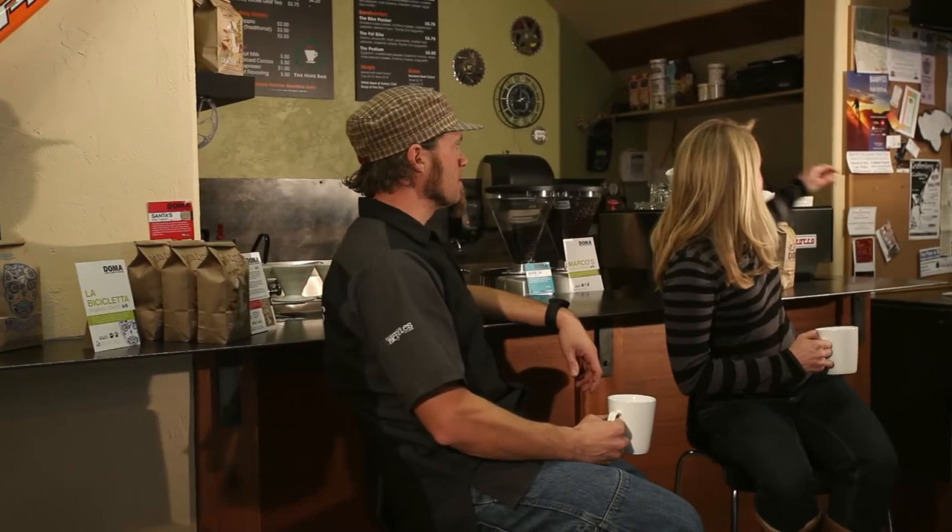What's sort of the highlight drink here at the Nine Bar? Our highlight drink is the cortado. The cortado consists of two shots of espresso and one ounce of steamed milk. We serve it in the Gibraltar glass and we also serve it with a side of soda water as well.